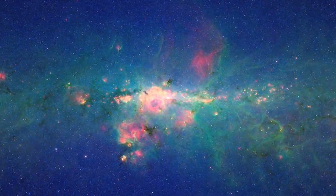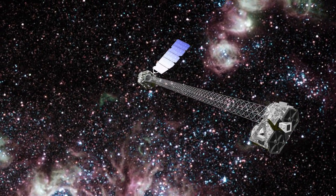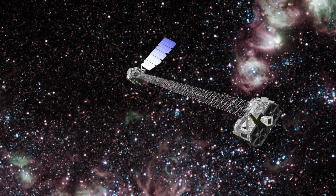There's more to the universe than meets the eye, so NASA is going to launch an observatory called NuSTAR to see some of the things we've been missing.